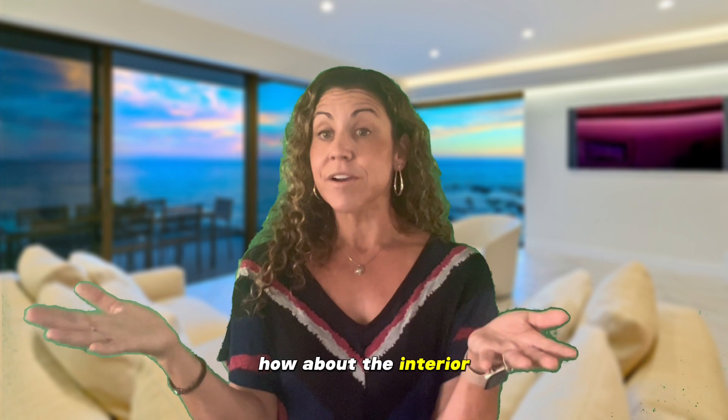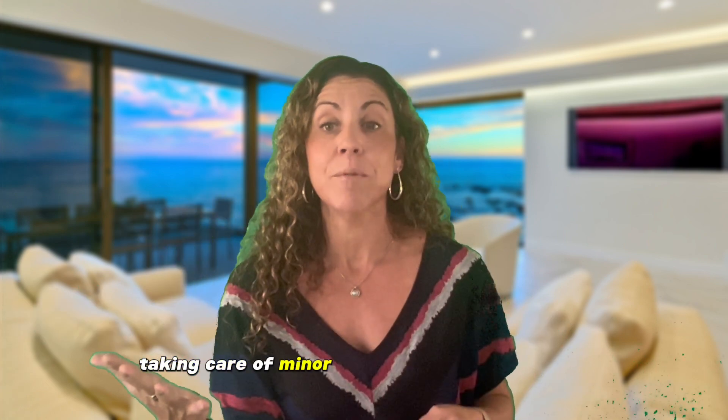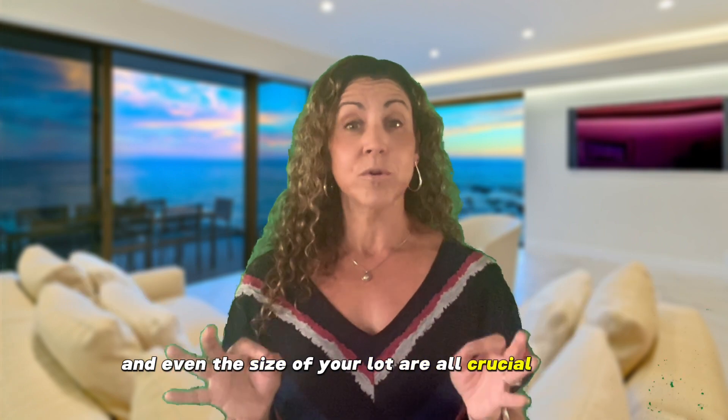How about the interior? Have you chosen neutral wall colors, taking care of minor repairs like patching holes? Remember, red brick walls might not be the best choice for the current market trend. Upgraded flooring, countertops, modernized cabinets, and even the size of your lot are all crucial factors.